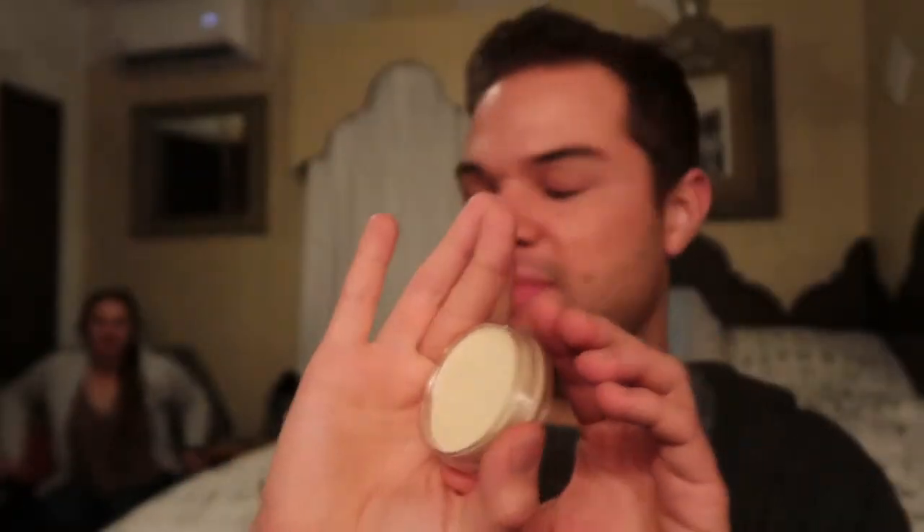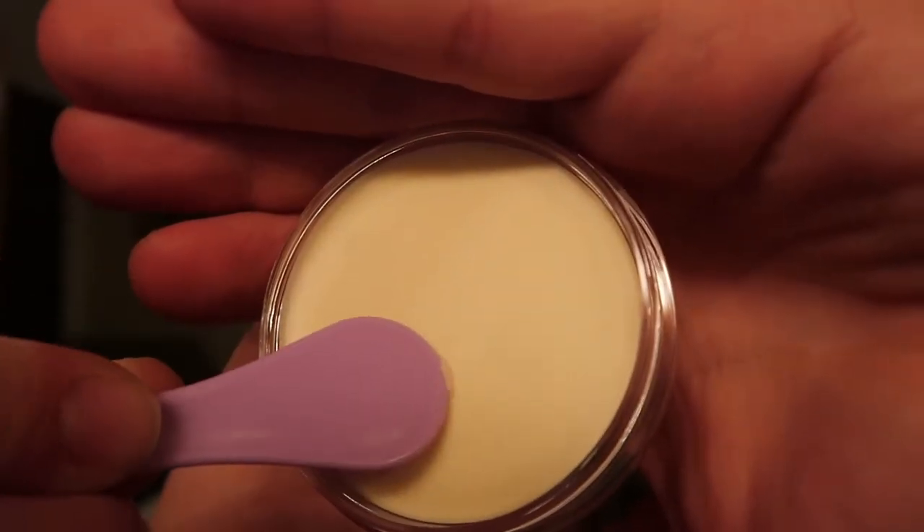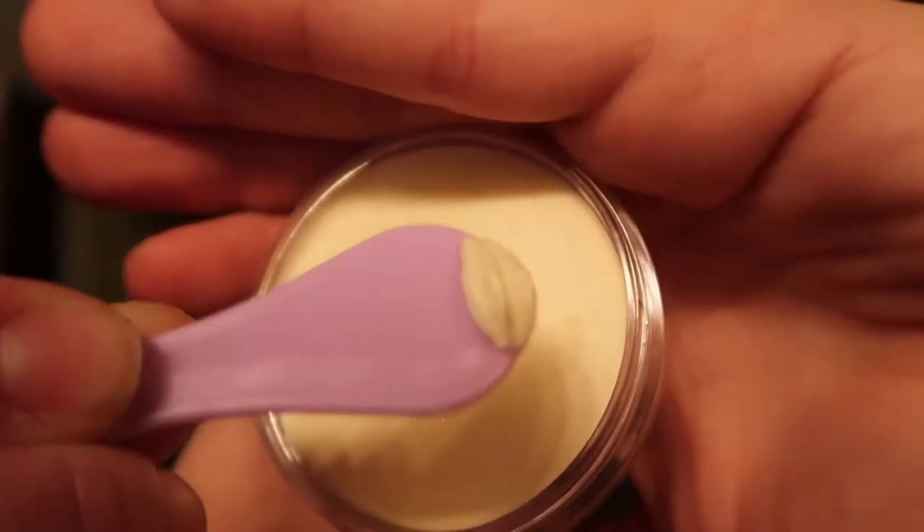Melanie, do you want to come do the honors of scraping it? Sure, go for it. I always wanted to be the person who gets to smear makeup — like in magazines, the crumbles of eyeshadows. Before I get started, I'm going to apply my watermelon glow. I just let Melanie try this for the first time. Did you like it? So nice and refreshing — it smells so much like watermelon and feels so hydrating on the face. So I'm going to do luminous on this side and matte on this side.